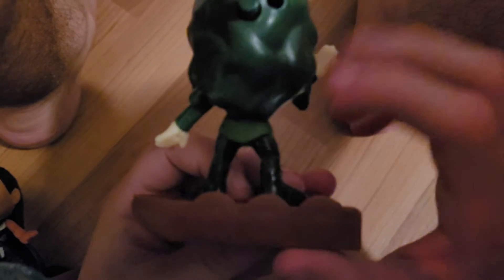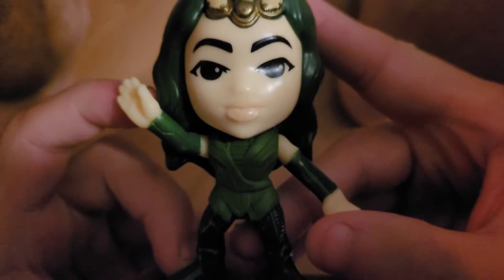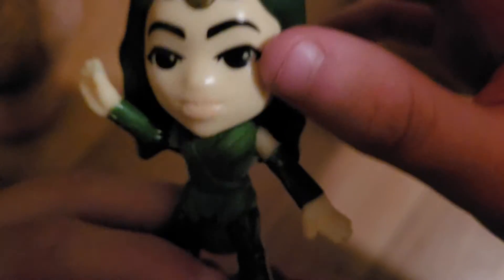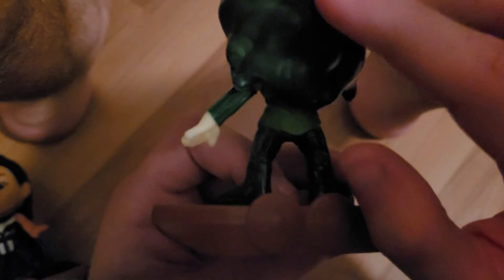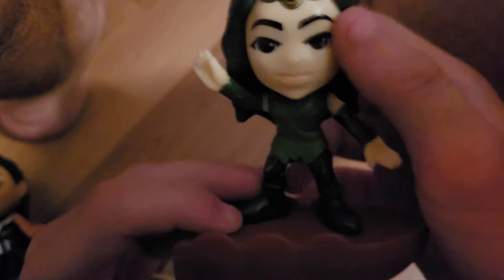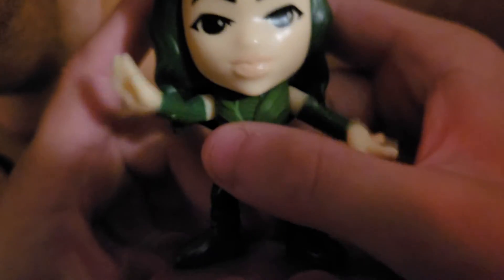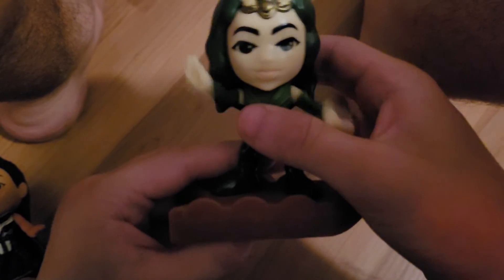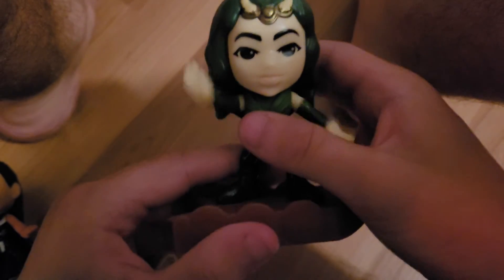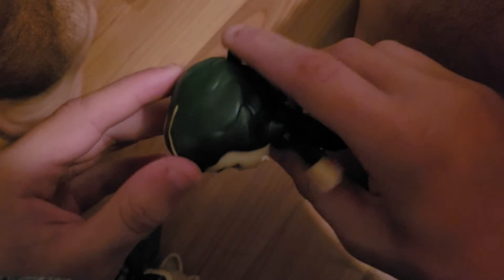Number nine in the set is Mantis. I like Mantis — let's spell it: M-A-N-T-I-S. The arms move down here. She has cute horns, antennas, cute eyes, shirt, feet, and base. On the back here you push a little button and her arms move around — almost like she's doing an Egyptian dance. Walk like an Egyptian!